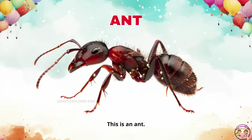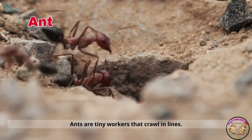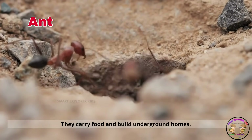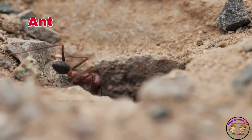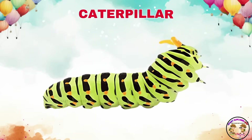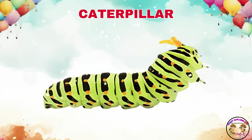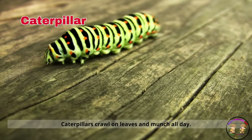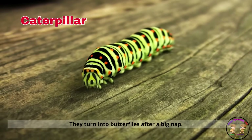This is an ant. Ants are tiny workers that crawl in lines. They carry food and build underground homes. Say hello to the caterpillar. Caterpillars crawl on leaves and munch all day. They turn into butterflies after a big nap.